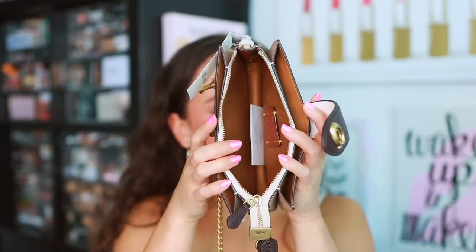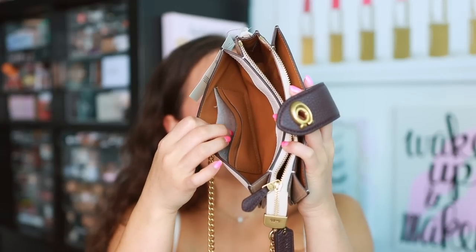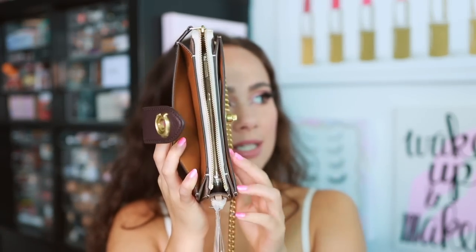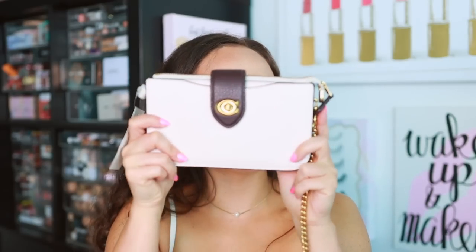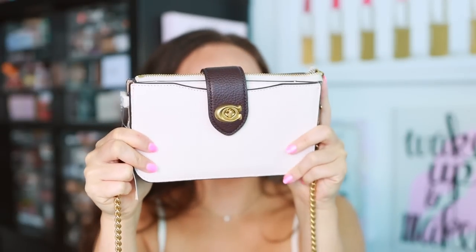There are three dividers inside — a zip pocket in the center to keep valuables, and open compartments on the sides with two card slots. I have the biggest iPhone and it fits perfectly in the middle zipper compartment, with room left for cards. It's an essentials-only kind of bag — you're not going to be able to pack a lot, but the size tells you that. The phone does not fit in the outer pockets, only the main compartment.